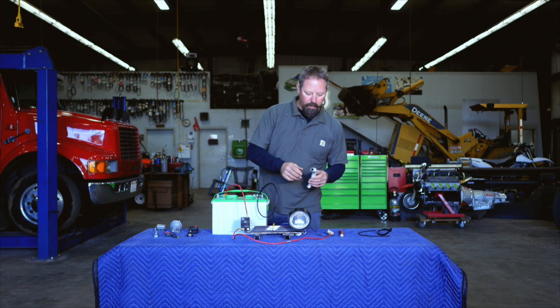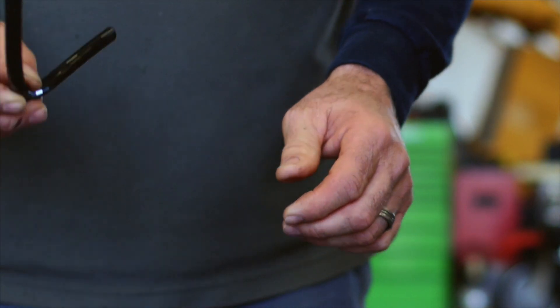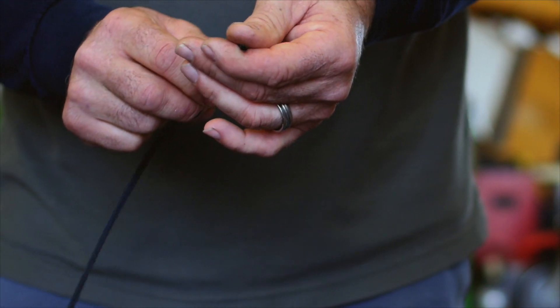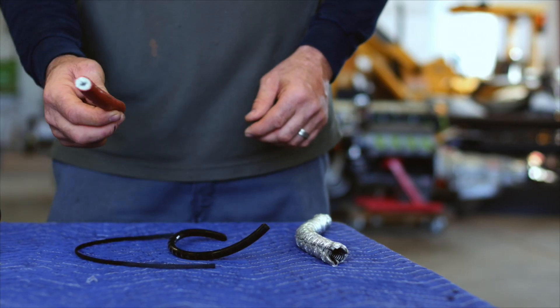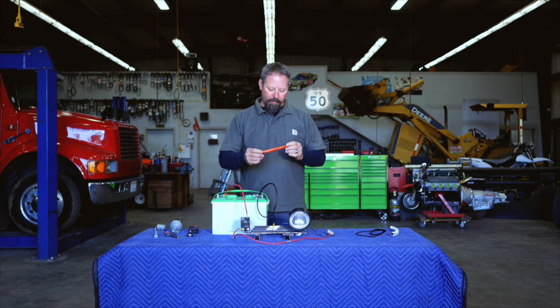Make sure it won't rub to ground anywhere. You can use split loom or wrap loom, which is a pain to put on — it takes forever — but it's better than nothing. This stuff is good; you'll see it used in the audio industry quite a bit. And for thermal protection, this is a silicon jacket. If you have wires going next to headers or a potential heat source, this stuff is really good.